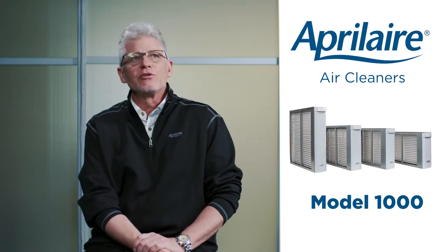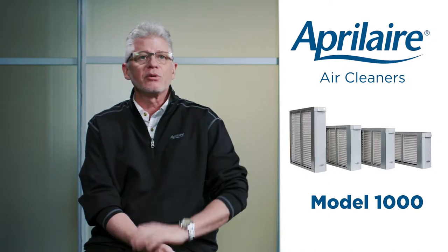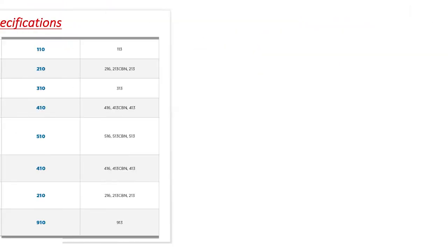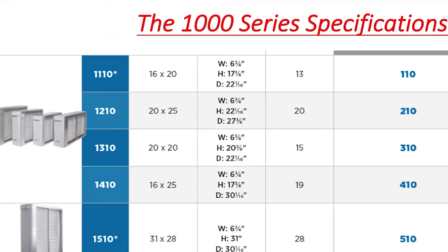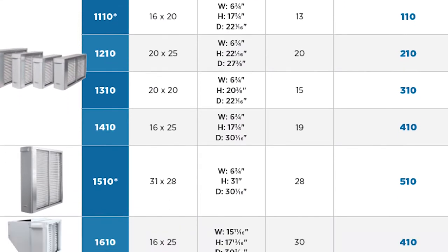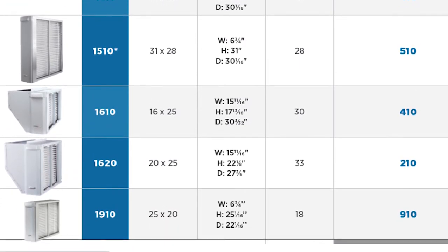Our 1000 media series air cleaner is by far our most popular piece. It's a polished metal cabinet with a painted Aprilaire door on the front, and includes a MERV 11 filter in the box. This is a great inclusion option for a change-out or residential new construction — super quality, super efficiency, great value price. The 1000 series ranges in sizes from 16x20, 20x25, 20x20, 16x25, and up to 31x28.